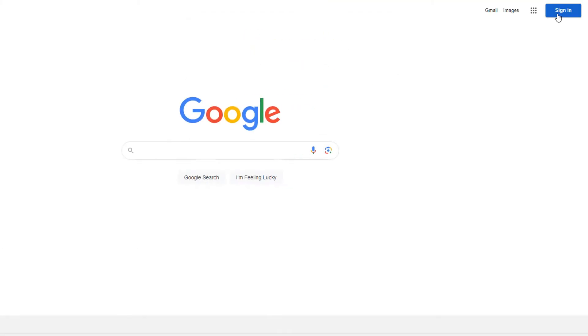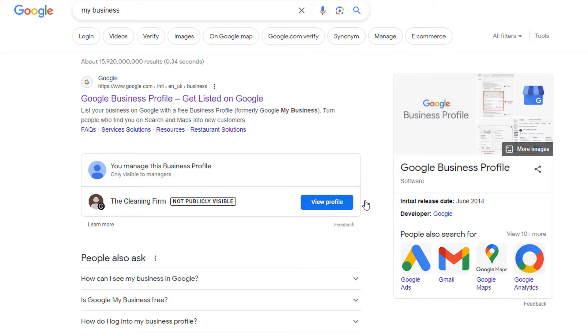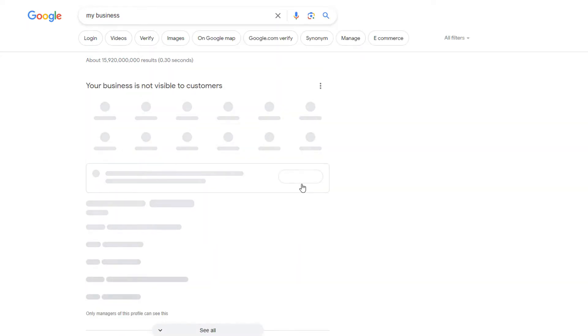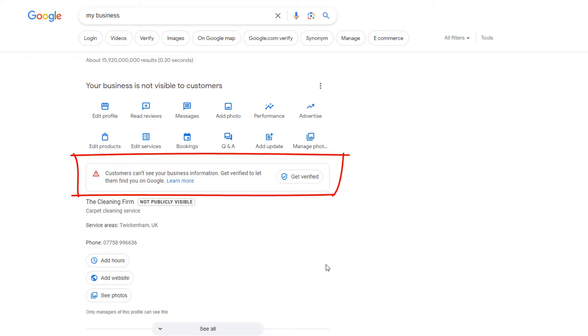Let's start with the first one: your Google Business Profile is not verified. When you claim your business listing, one essential step is to get it verified — if you don't, it won't show up on Google Maps. If you're not sure whether your listing is verified, log into the Google account you used to claim it and in a Google search box type 'my business.' That will bring up your profile details and you should see a note saying it's not publicly visible. Click on 'View Profile' — this opens the in-search management interface for your listing and you're likely to see a message saying customers can't see your business information.